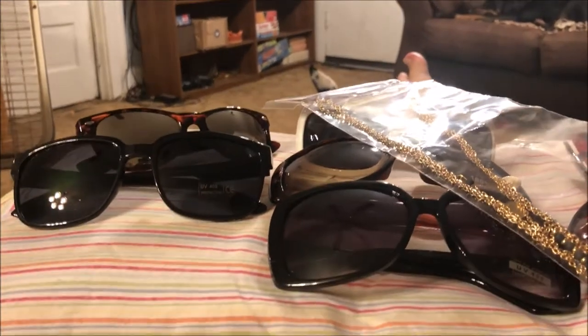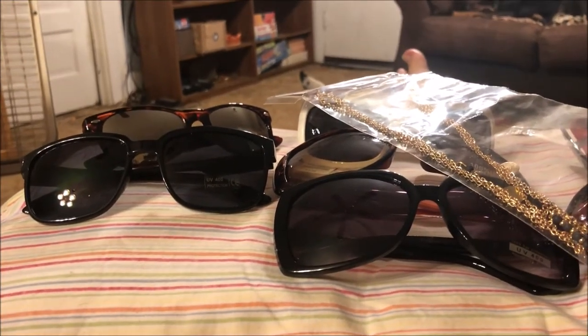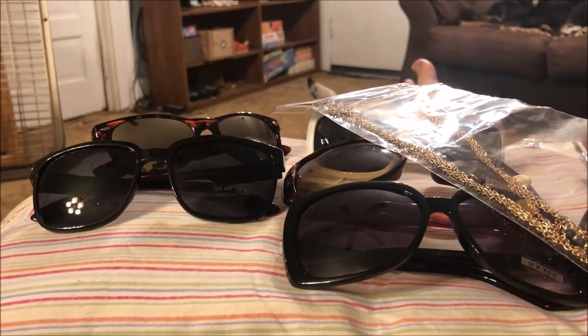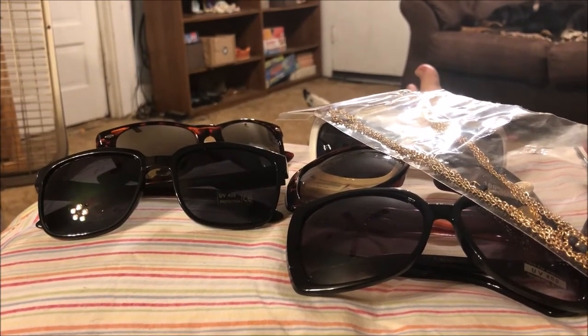And that is my haul! If you like these types of videos please like, comment, share, and subscribe — hit that bell so you're notified every time I upload a new video. Check out Shop Miss A, lots of cool stuff for just a buck. Love to all, talk to you soon, bye!